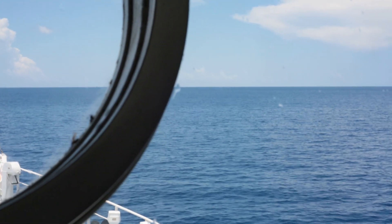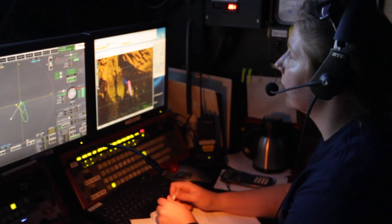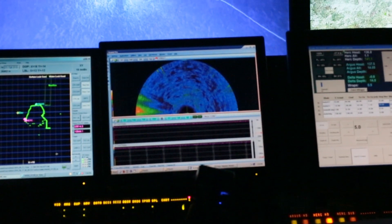As a navigation intern, basically my job is to communicate with the bridge, give them any instructions we need while we're mapping. If they have to slow speed or speed up or look out for something, we talk to them and they do that. We also watch the position of the ship on the monitors when dives are going on, so we make sure the ship is positioned where it needs to be to allow the ROVs to move and explore the things that they need to.